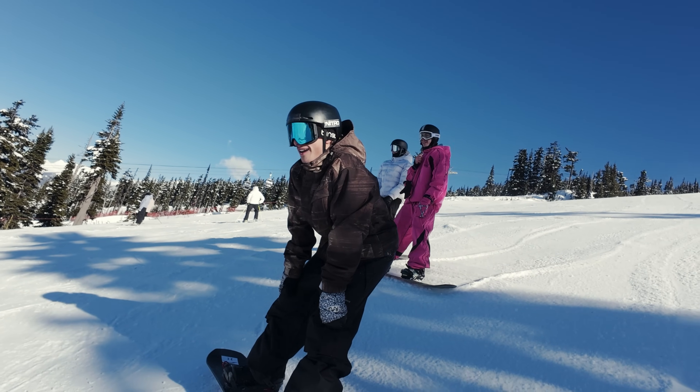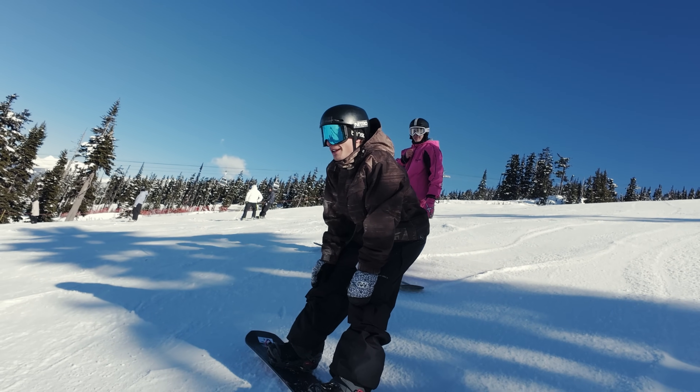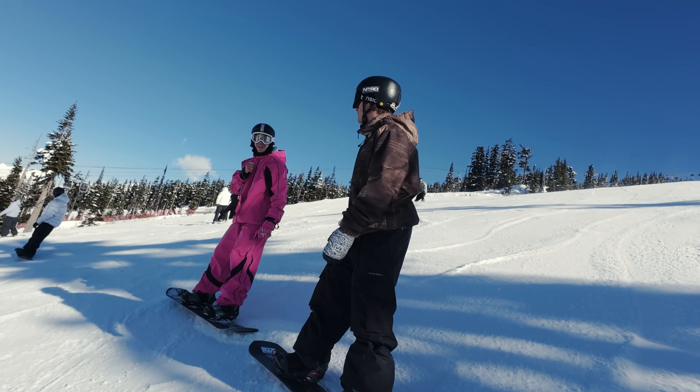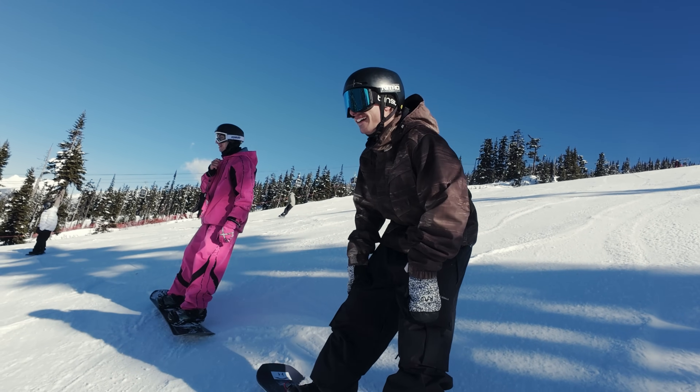That's pretty sick. You good, dude? Oh yeah. Man, if you shred hard you slam hard — that was intense. Too much creativity, too much flow.